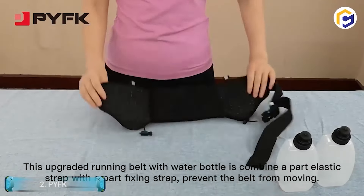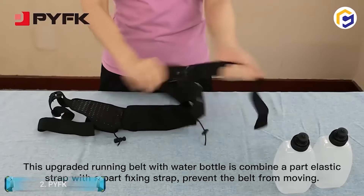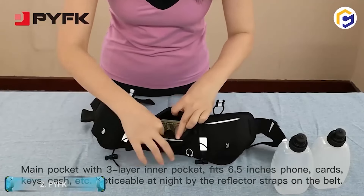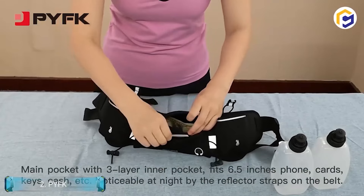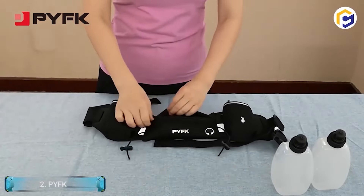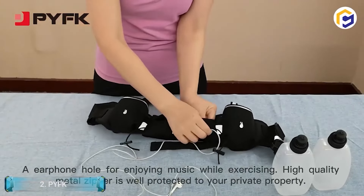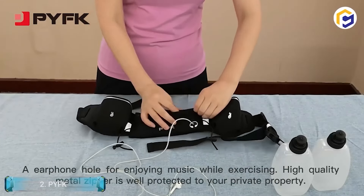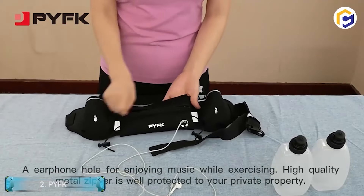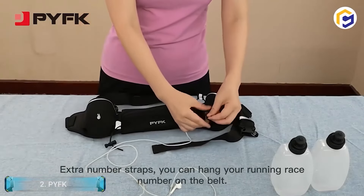Do you love running? Are you troubled by the lack of water while running? Do you face any problem while carrying a water bottle separately while running? All these problems have just one solution — the PYFK Running Belt. It is one of the most stylish belts which can equip two large-capacity water bottles, so you don't have to worry about being dehydrated while running. Moreover, it is a complete waist pack with a pocket that can hold your essentials like keys, cards, money, and much more. This gadget is convenient and reduces a lot of burden.